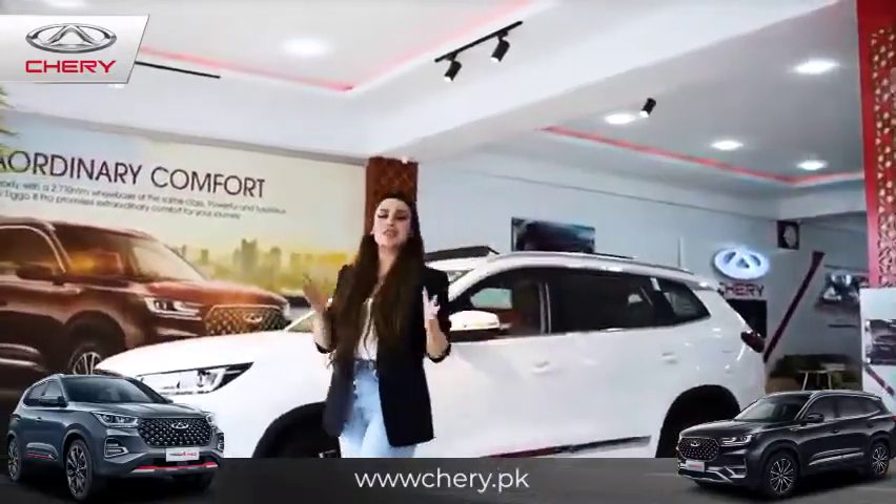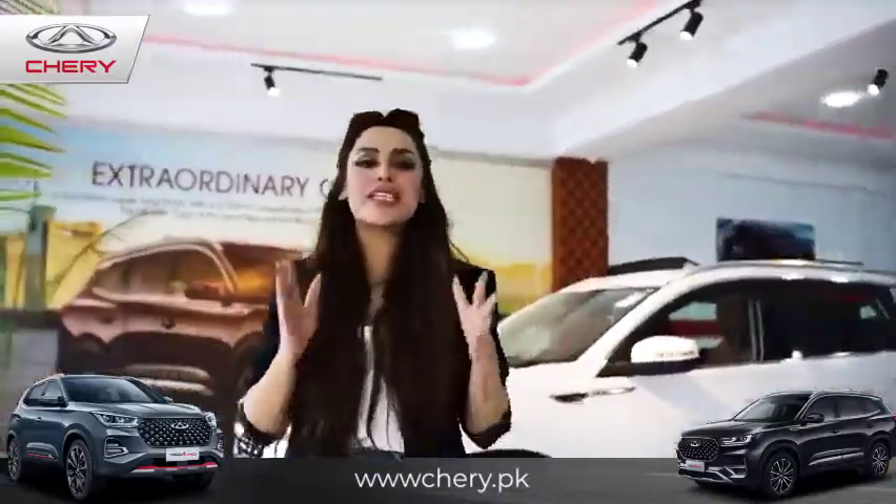Assalamu alaikum everyone, this is Sara Bhatti and today we are going to review the Chery Tiggo 8 Pro.